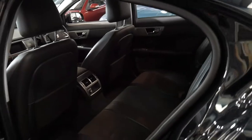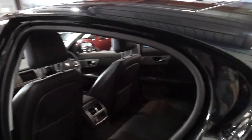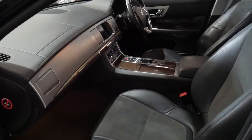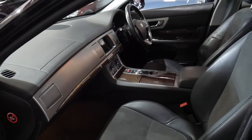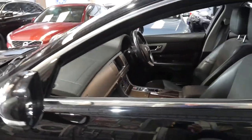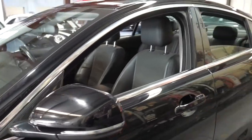It's due for a service now so we'll probably take it to a Jaguar specialist nearby. It's a very impressive car and very good value for money. It's rear-wheel drive, two-litre turbo — safe, economical and reliable — whether you want to buy it to drive every day.